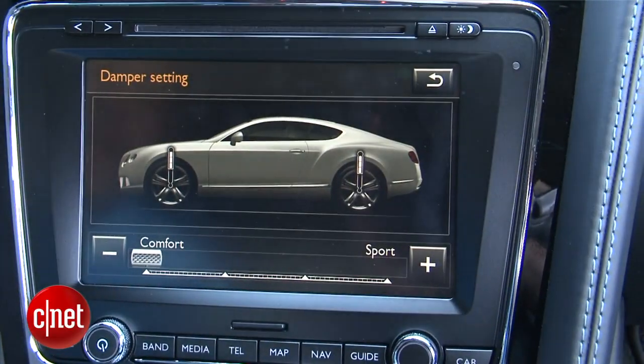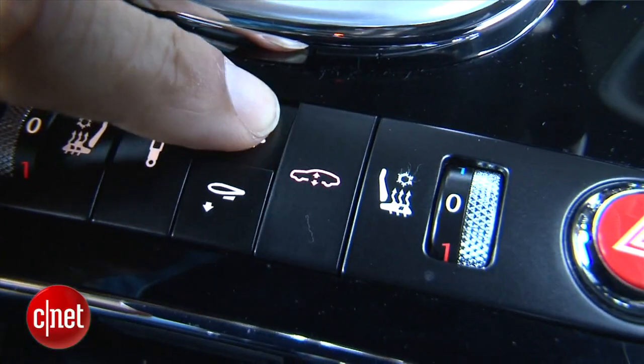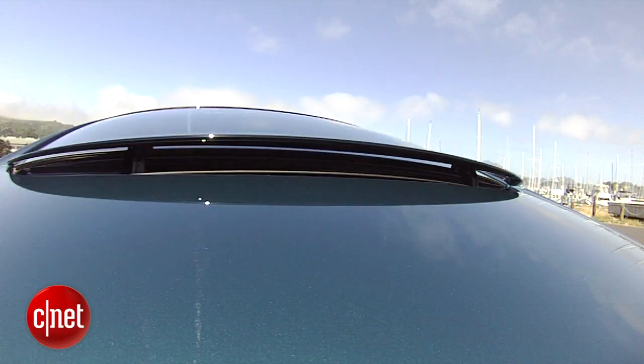The shock absorber button brings you a screen to set up your suspension with four settings from comfort to sport. Needless but fun stuff: you can play with the wing, raise it up and down rather than leaving it to its own devices. That gets old after about a week.